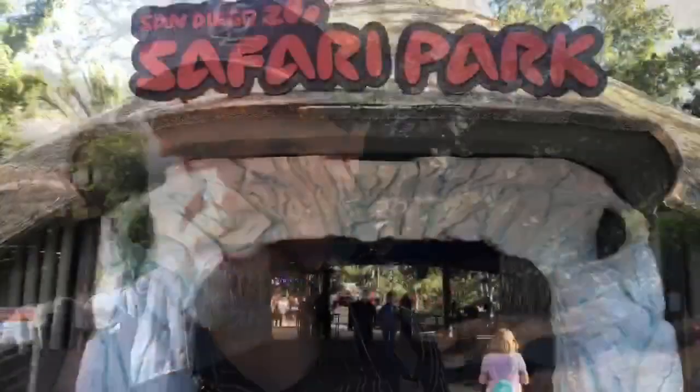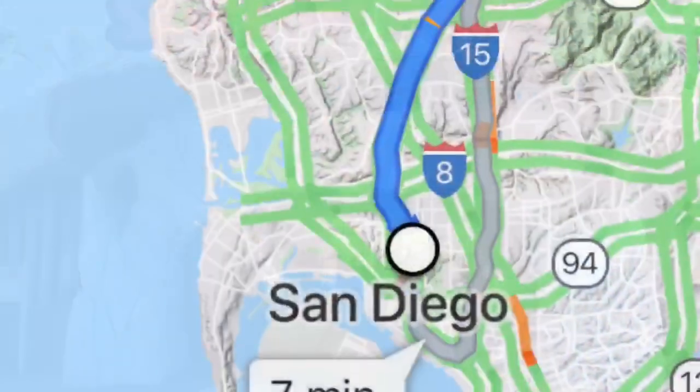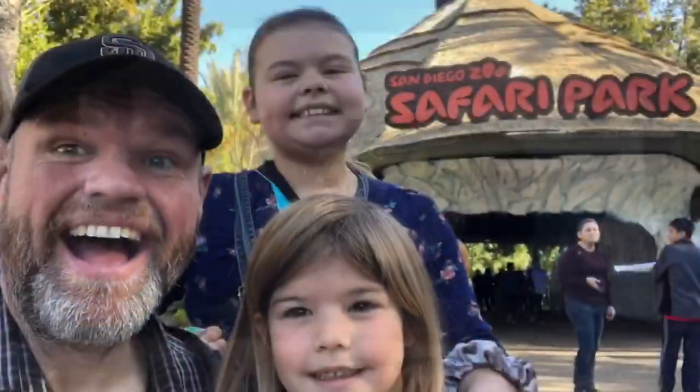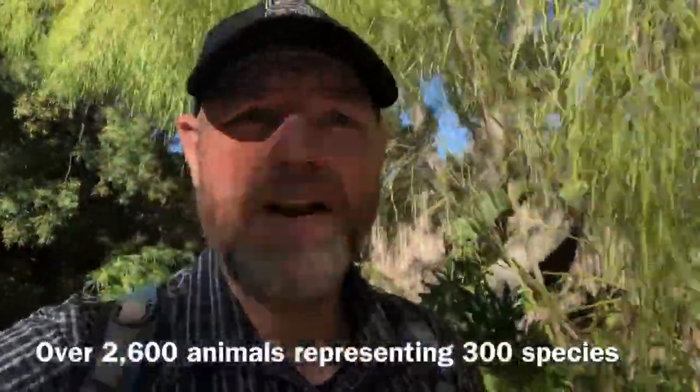As most of us know, the San Diego Zoo is absolutely fantastic and we love it. However, some people don't realize that San Diego Zoo has a second location in North County San Diego called Safari Park. San Diego Safari Park used to be called the Wild Animal Park, and it's been around for as long as I can remember — I think it was built in the 1970s, so it's not as old as the San Diego Zoo.